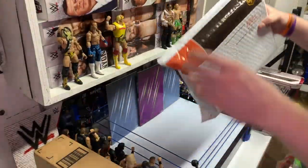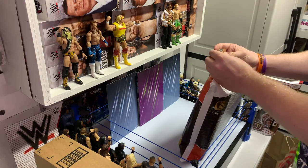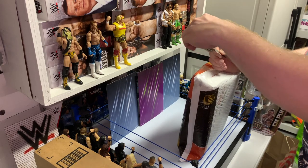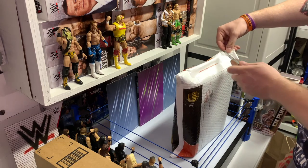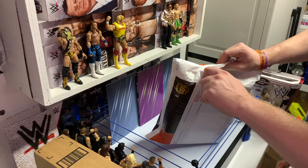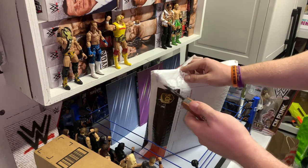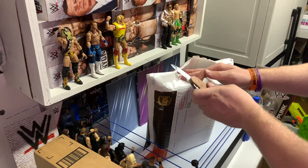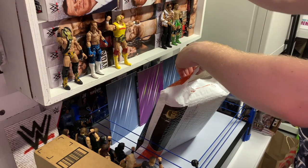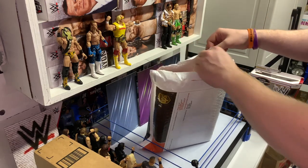These next two were not Prime Day finds, but I saw them on Amazon and they were pretty cheap compared to what they were when they first came out. So I figured I'd grab them now while I could. The Defining Moments line gets so cheap to a point where it's too cheap, and then people realize it was actually a good figure and end up paying more later. So I figured I'd get these now while they were still at a decent price.